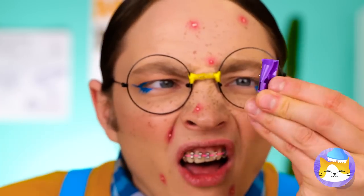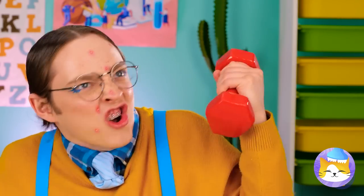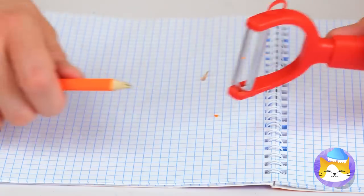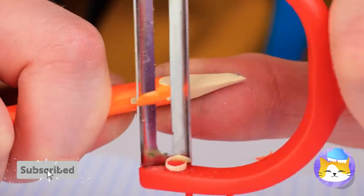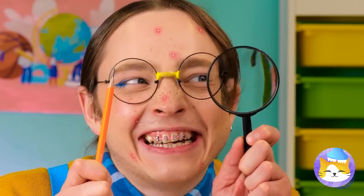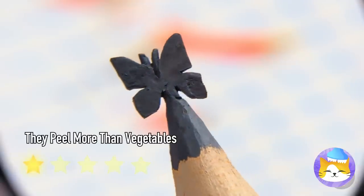Well, this has an easy fix — a pencil sharpener. Do we have anything that can help? A vegetable peeler? Let's hope it's sharp. This might take a while. Wow, a butterfly. With his talent, he could start his own mall kiosk.